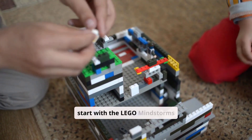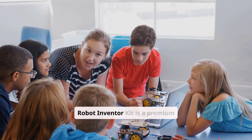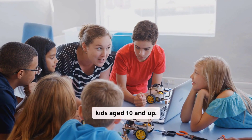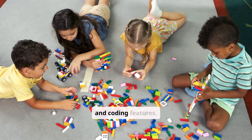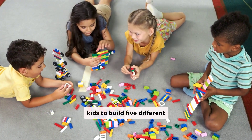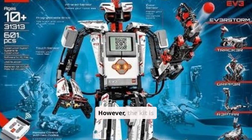Let's start with the LEGO Mindstorms Robot Inventor Kit. It's a premium robotics kit designed for kids age 10 and up. It combines LEGO's iconic building blocks with cutting-edge robotics and coding features. This kit allows kids to build five different robots, fostering endless creativity. However, the kit is priced at $1,105, which can be a bit steep. It may also be too complex for beginners and requires a compatible device for the app.